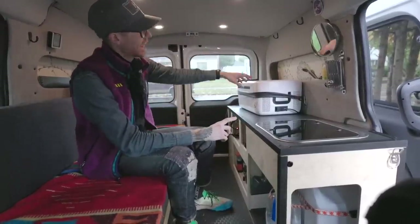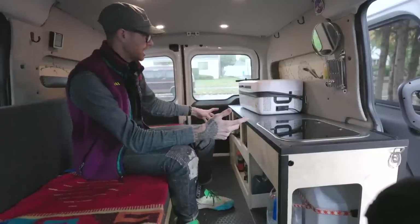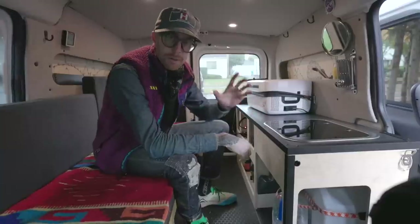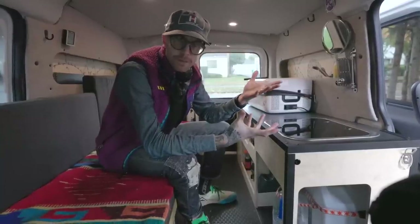For power in the unit, which powers the lights, the fridge, and also charging phones and batteries, is a Goal Zero Yeti 500 - it's a lithium version. For the stove, my current configuration is a Trangea stove setup.